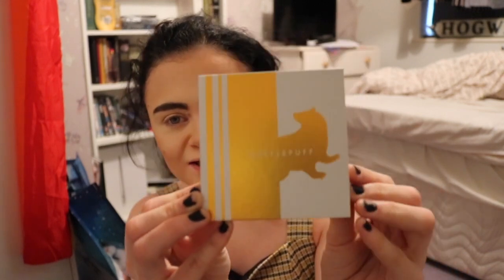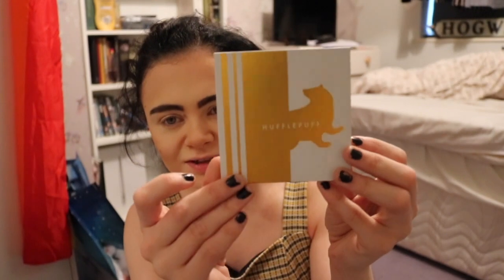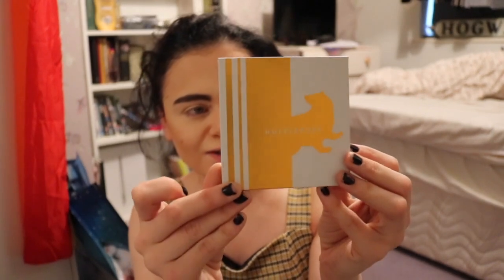Boots have released this range. This is a Hufflepuff eyeshadow palette — it was £12.99. As you can see on the front, it's just got the badger. It's all golden, it says Hufflepuff on it. It's very cute, small packaging. Just a tiny little eyeshadow palette. £12.99 you might think is a bit steep, but it depends on the quality. And the thought of having a Hufflepuff themed eyeshadow palette just excited me so much — I've always wanted something like this.